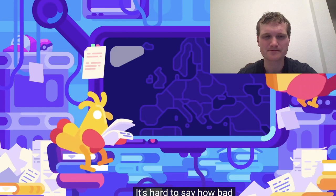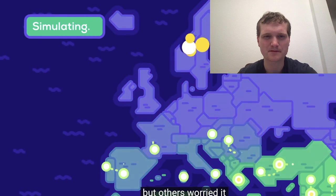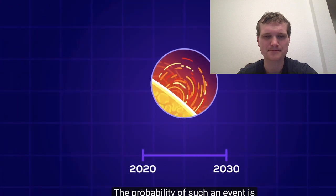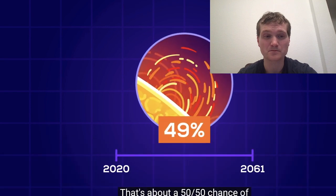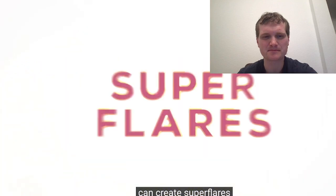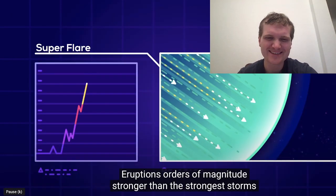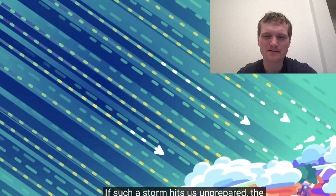It's hard to say how bad it could have been — experts disagreed. Some assumed there would just be temporary blackouts, but others worried it could be much worse. We won't know for sure until a big solar hurricane hits us. The probability of such an event is estimated to be 12% per decade — that's about a 50-50 chance of at least one in the next 50 years. And there is more unsettling news: a 2019 paper found that even calm stars like our sun can create super flares every few thousand years, orders of magnitude stronger than the strongest storms we have observed. If such a storm hits us unprepared, the consequences could be catastrophic.